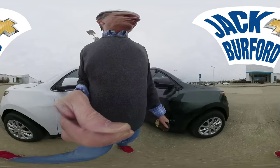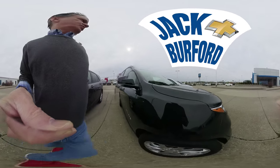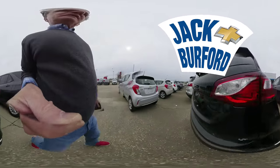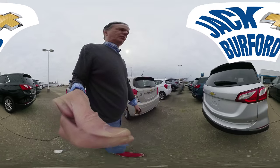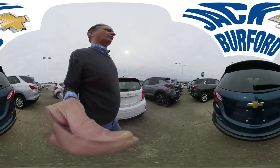We have Premieres, we have LSs, we have the best-selling Chevy Equinoxes. The best-selling SUVs in America right now are the Chevrolet Equinoxes. We even have them in four-wheel drive or all-wheel drive.